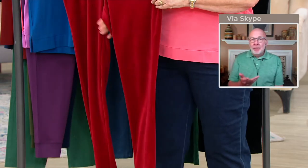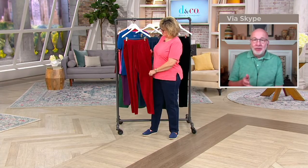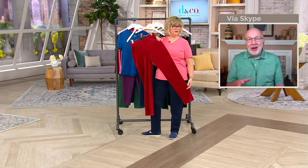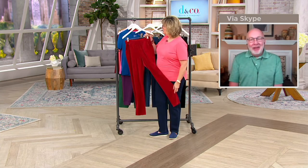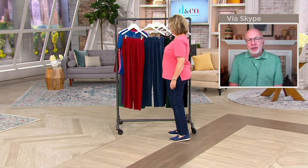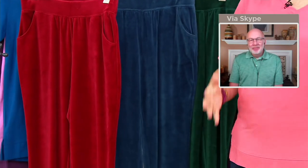We actually have velour coming in for fall and holiday, and obviously it won't be this price. So while we have your size and color, I would grab these — you can wear them all fall and winter long. I think they're great — a great leg shape, they're soft, they're knit, they stretch.